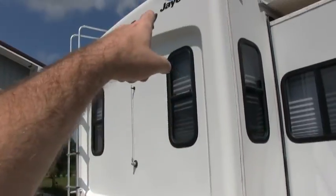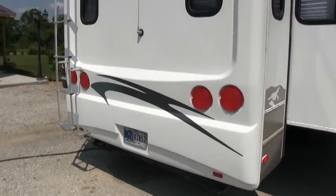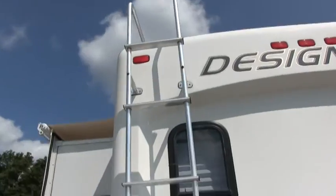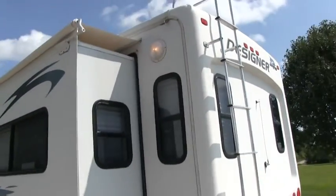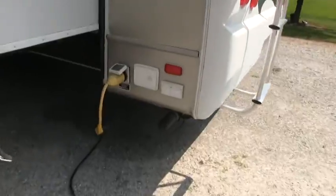There's the beautiful rear molded fiberglass cap. This camper is equipped with a spare tire underneath. Of course, the ladder to get up on your roof. There are two AC units on this — this is fully loaded.